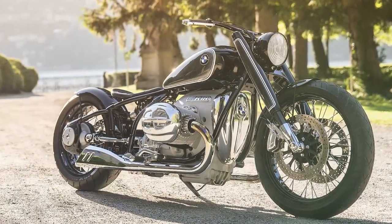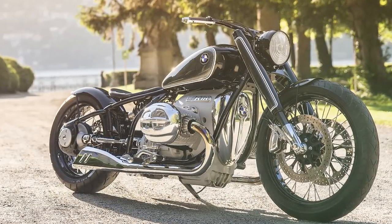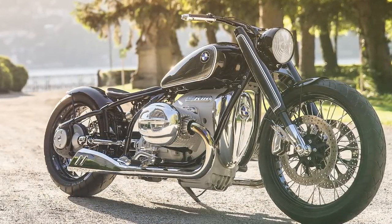First of all, this is not a production model. Just like they recently revealed the R18 chopper concept — from which they will take the engine and put it into a lot of different platforms like a bobber, a tourer, etc. — the same is probably going to happen with this electric concept as well.